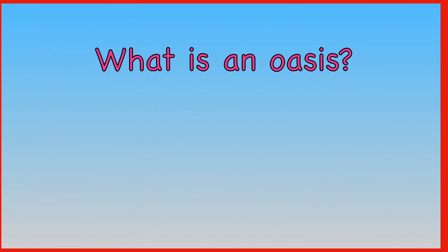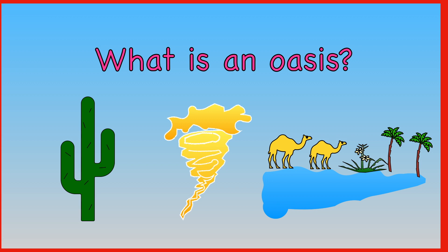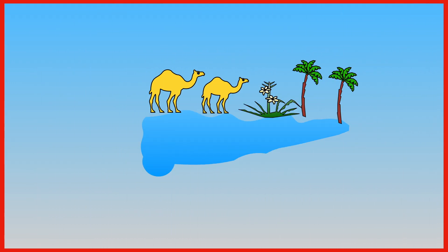What is an oasis? A cactus? A sandstorm? Or an area that has a fresh supply of water? The answer is an area with a fresh supply of water.